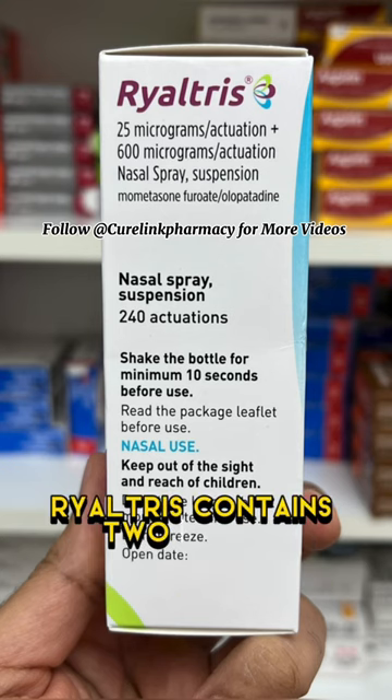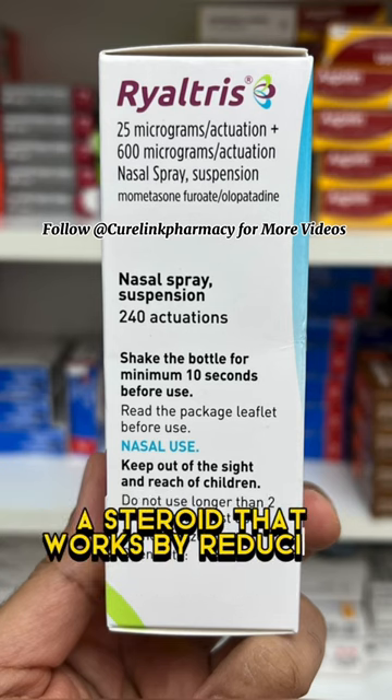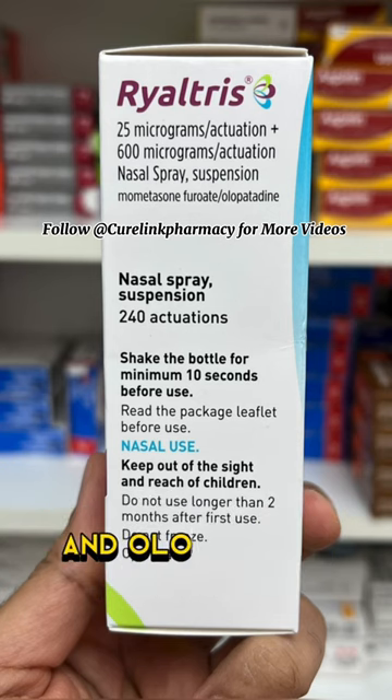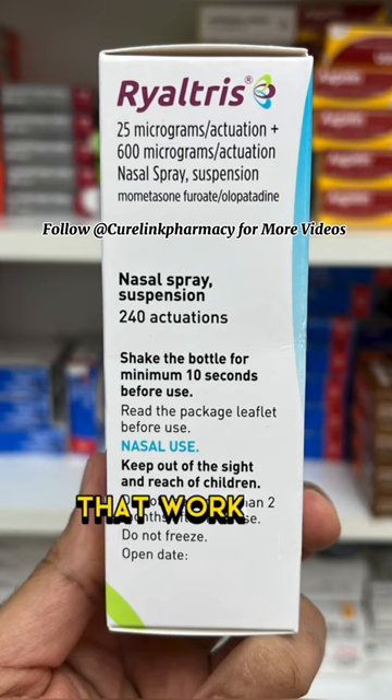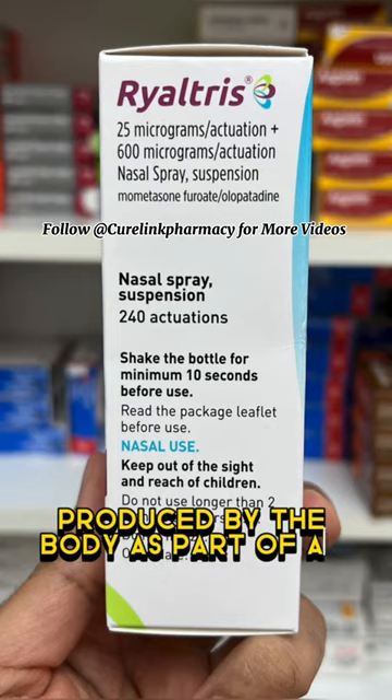Rye Altris contains two active substances: Mometasone, a steroid that works by reducing inflammation, and Olopatidine, an antihistamine that works by preventing the effects of substances such as histamine produced by the body as part of